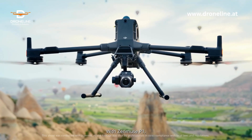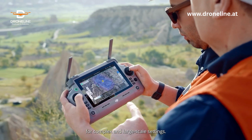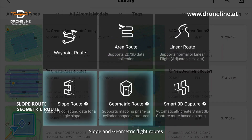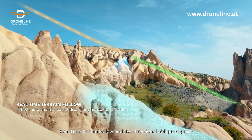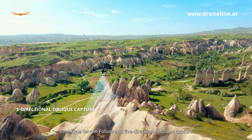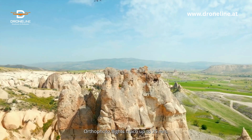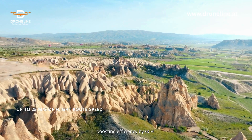With Zenmuse P1, Matrice 400 delivers high-precision mapping for complex and large-scale settings. Sloped and geometric flight routes capture detailed textures and structures. Real-time terrain follow and five-directional oblique capture enable rapid data collection over vast areas. Ortho photo flights reach up to 25 meters per second, boosting efficiency by 60%.